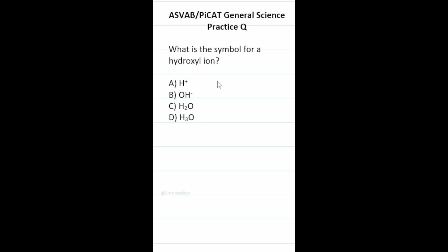This general science practice test question says: what is the symbol for a hydroxyl ion? Chemical names usually tell you what compounds are in them. In this case, we have one hydrogen and one oxygen compound. Looking through the answer choices, one has just hydrogen, one has oxygen and hydrogen, one has two hydrogens, and one has three hydrogens. So the correct answer is B, OH.